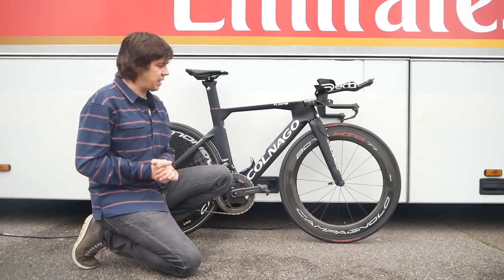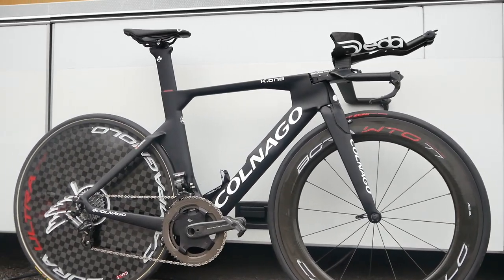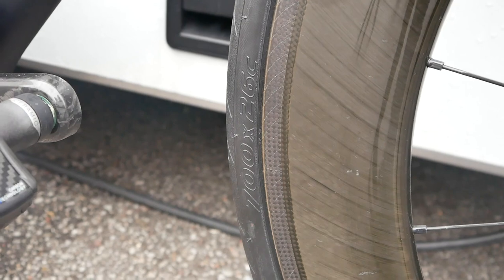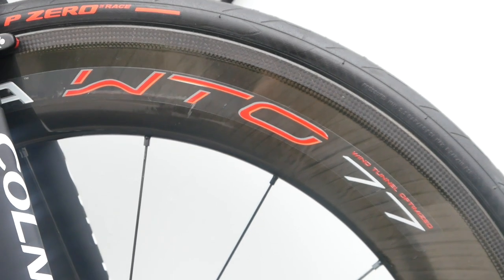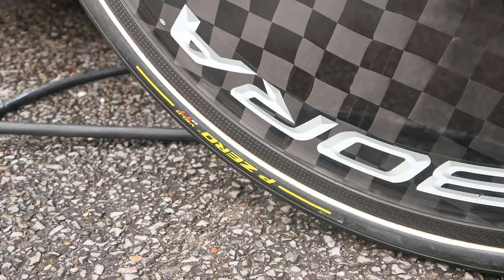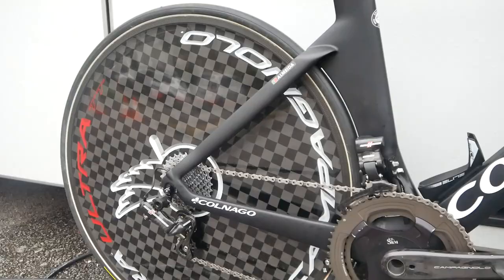What's really interesting here is we've got the Bora WTO 77 up front and the Bora Ultra on the rear. They've got different tyres on them. We've got tubeless Pirelli P Zero TM Race up front, and on the rear — because these wheels only come in tubular, not tubeless — it's the P Zero Velo TT in a 25. One millimetre difference between the two.